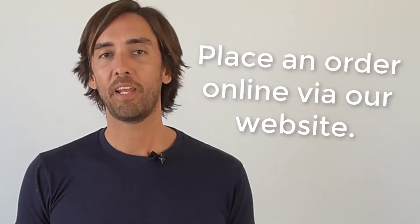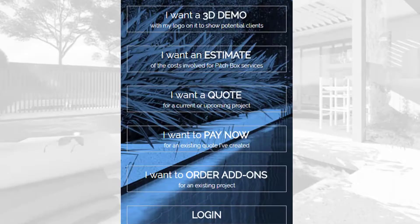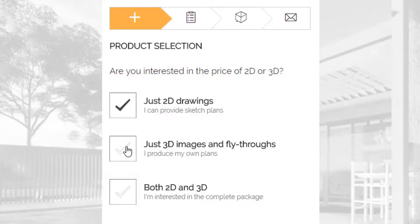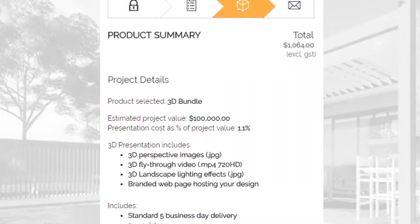Step one: just jump online and place an order via our website. We make it super easy with a self-serve app that we've developed, that lets you put together your own quote in minutes. So if you need a fly-through, no problem. Planting plan, too easy. You just choose what you want through our app and send it through.